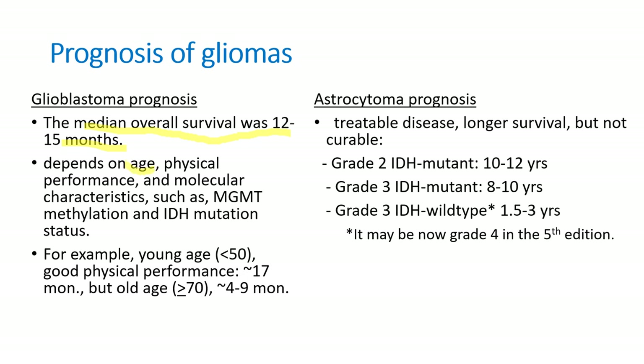The median overall survival of glioblastoma is 12 to 15 months, but it is improving with newer radiation techniques and targeted therapies. Prognosis depends on age — the younger the age, the better the prognosis. Physical performance and molecular characteristics such as MGMT methylation positive or IDH mutation positive tumors are associated with better prognosis. Astrocytoma is a treatable disease with much longer survival — grade 2 IDH mutant astrocytoma has 10 to 12 years survival; grade 3 about 10 years. Grade 3 IDH wild-type is now classified as glioblastoma in the newer fifth edition.